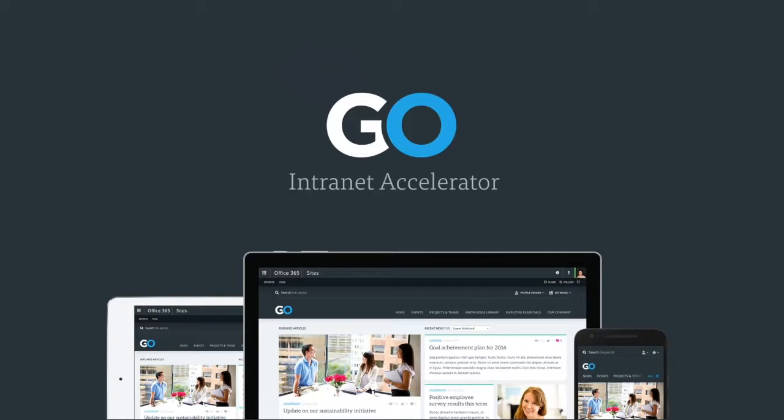If you met us at Ignite recently, you might know us better for our product Go. We built Go Internet Accelerator as a response to gaps in the market — a product that creates really engaging experiences around SharePoint and Office 365, tailored to major transformational shifts in communications, HR, and IT. One question we got at Ignite was how Go fits into the Habanero umbrella. It's not our only revenue-generating practice, but we've been committed to the intranet space for over 20 years.